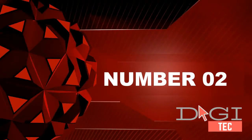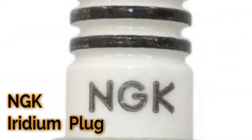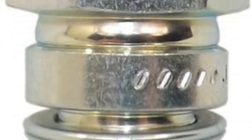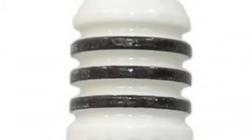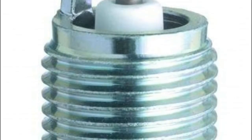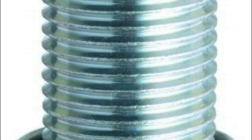Number two: designed specifically for the performance enthusiast, Iridium 9 offers extreme ignitability, improved throttle response, and superior anti-fouling. The 0.6 millimeter laser welded fine iridium tip ensures high durability and a consistently stable spark. The tapered ground electrode minimizes electrical quenching effect. A longer insulator nose prevents fouling, and corrugated ribs on the insulator prevent flash over.